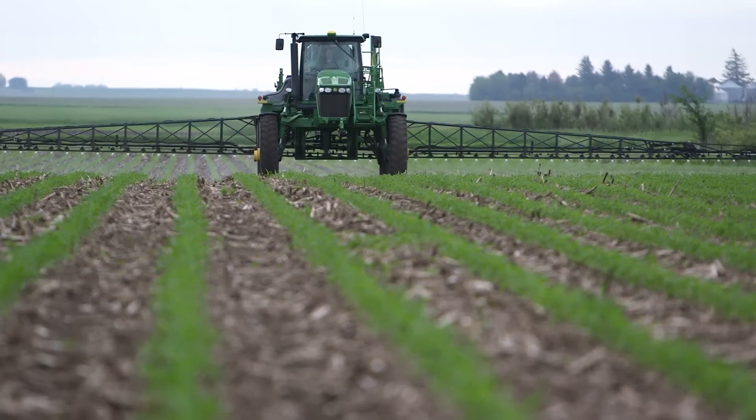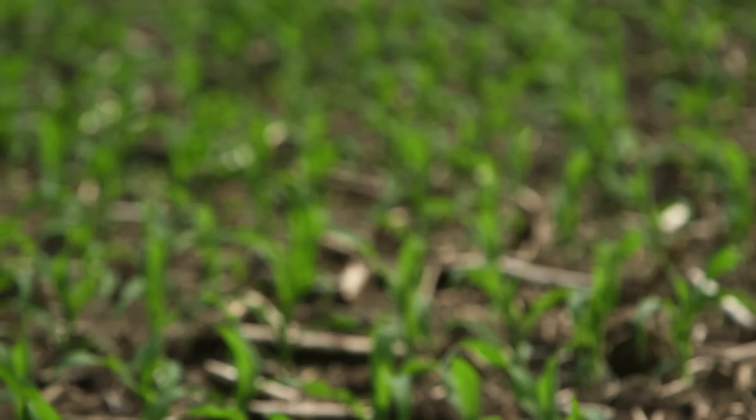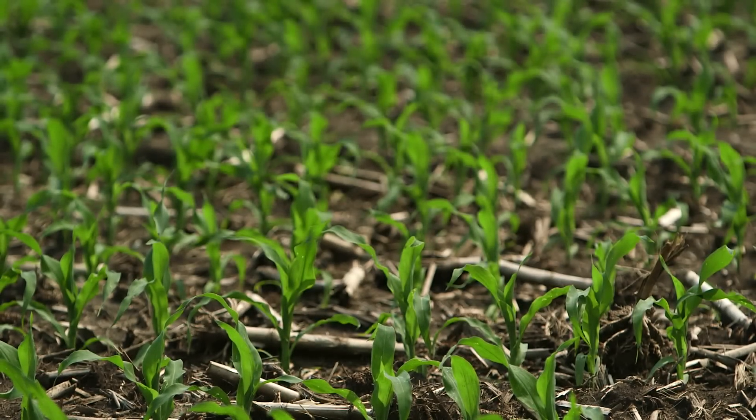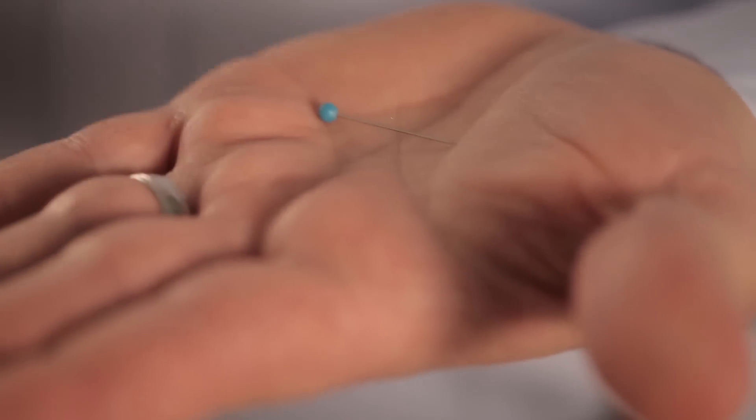Systemic herbicides like Enlist Duo will provide excellent coverage with larger droplets, while minimizing the potential for driftable fines. The exact definition of a driftable fine varies. We use 105 microns or less as a standard to measure the amount of driftable fines being produced — that's less than the thickness of this pin.